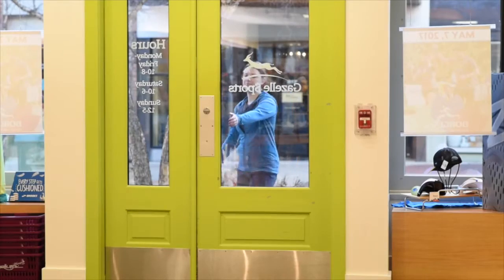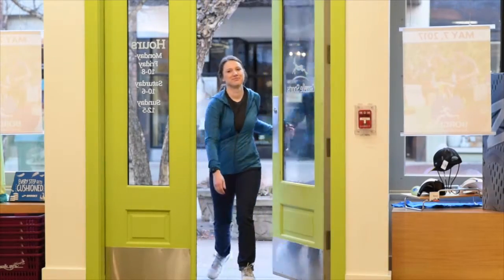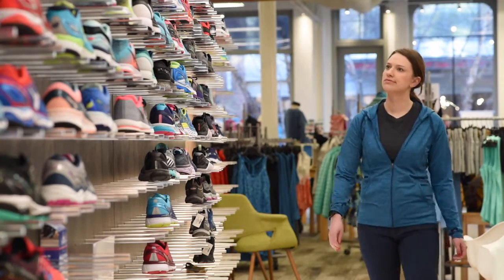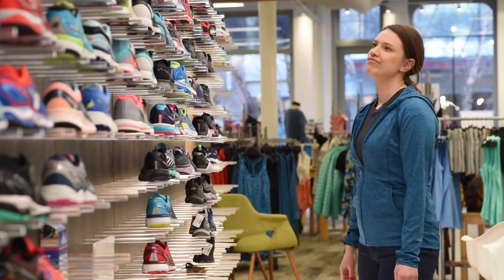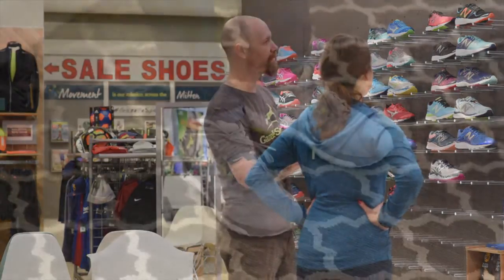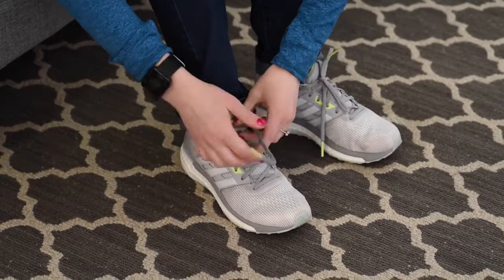It's time for a new pair of running or walking shoes and you've stopped by your local Gazelle Sports store. You're looking up at that extensive shoe wall and feeling a little overwhelmed. That's where we come in. Our expert staff is trained to provide an in-depth gait analysis and get you in the right shoe for your feet and activity.